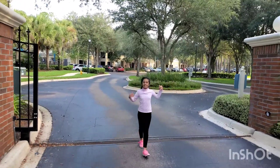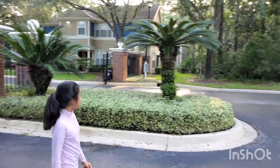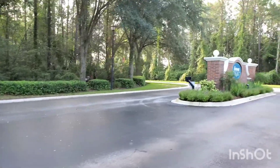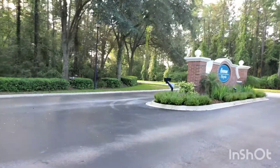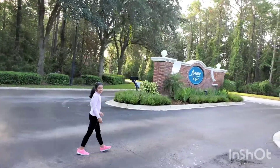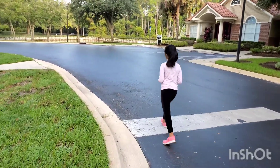This is our community entrance. Over here you can see our community neighborhood, Avenger Royal. Now I'll show you how interesting it is to come.